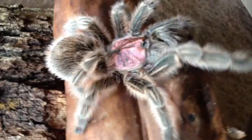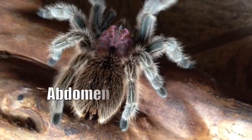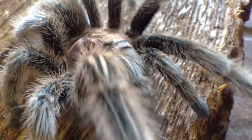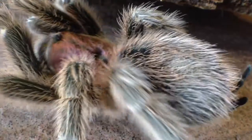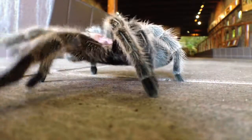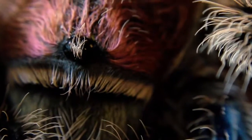The anatomy of a tarantula is a little complicated. She has a cephalothorax and an abdomen. Her cephalothorax is her head, neck, and chest combined, where her abdomen will hold most of her internal organs. She has eight long legs, which she uses for locomotion, and two pedipalps she will use to catch and hold her prey.